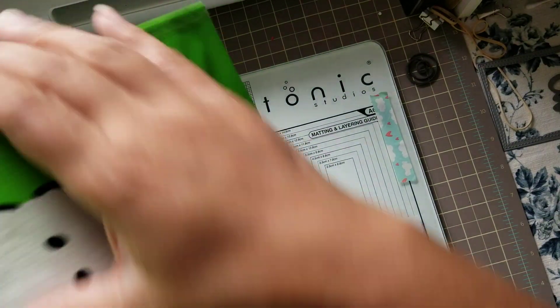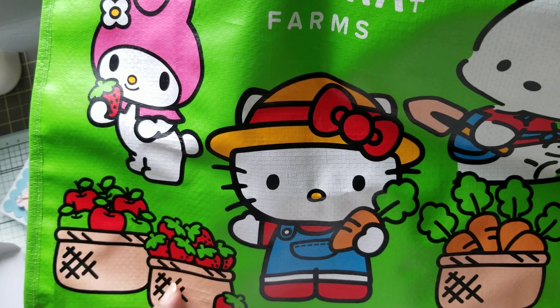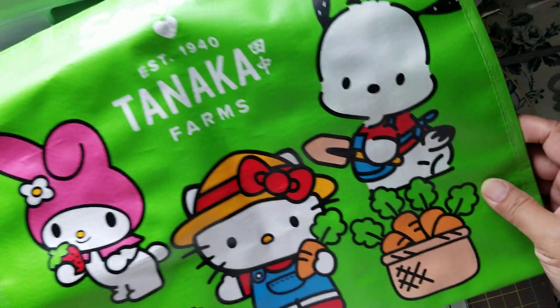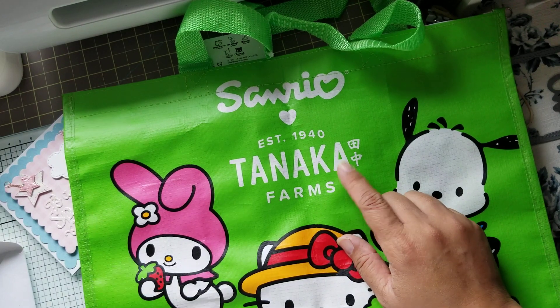Oh, the other side is different! Look how cute — they're carrying strawberry baskets. And there's a carrot basket here. So cute. I love it, Vicki, thank you! Tanaka Farms — nice, nice.